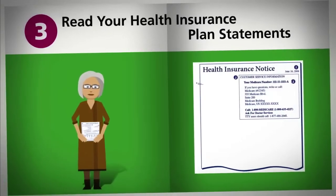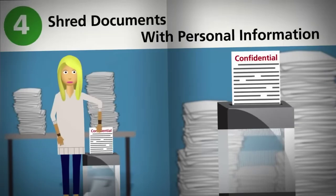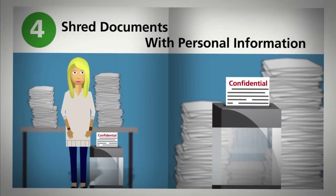Read the statements from your health insurance plan. Make sure the claims paid match the care you got. Shred any documents with personal and financial information.